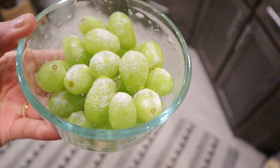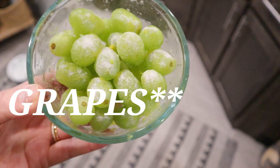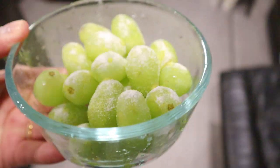For a snack I'm having green apples with lemon sugar-free Jello mix — it's super yummy, zero smart points, and tastes like freaking candy.